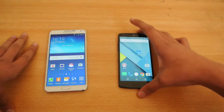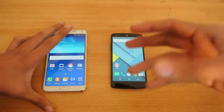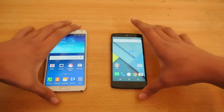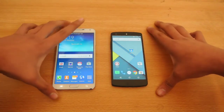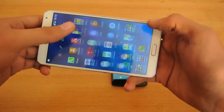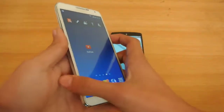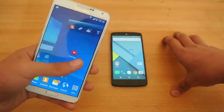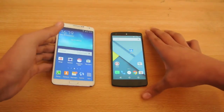Definitely not a bad test there. The Nexus 5 is still struggling with performance even with a similar processor. We'll be getting the Nexus 6 when it's officially available here, and we'll compare that with the Note 4 — that will be an amazing test to see how much the Nexus lineup has improved.